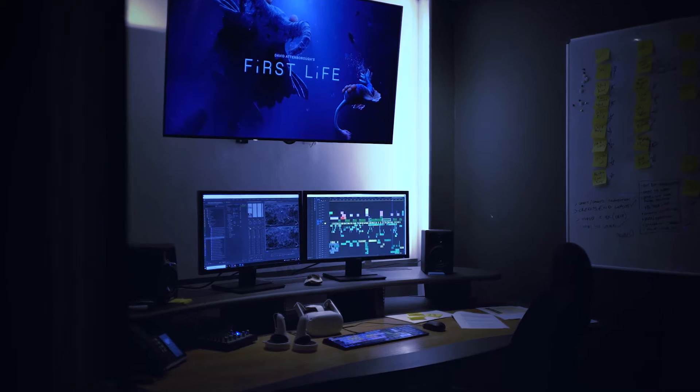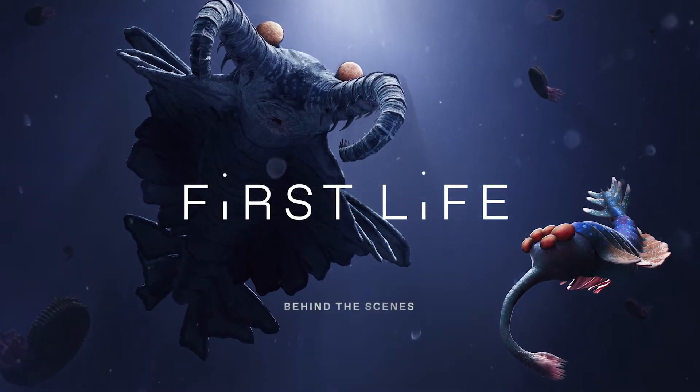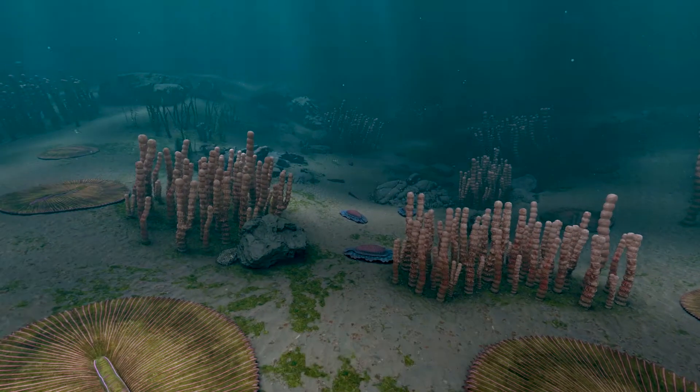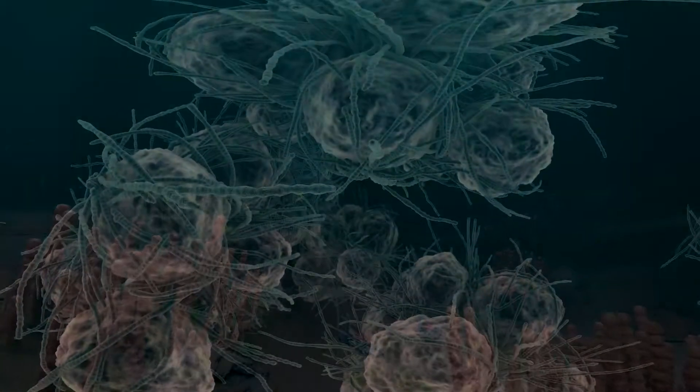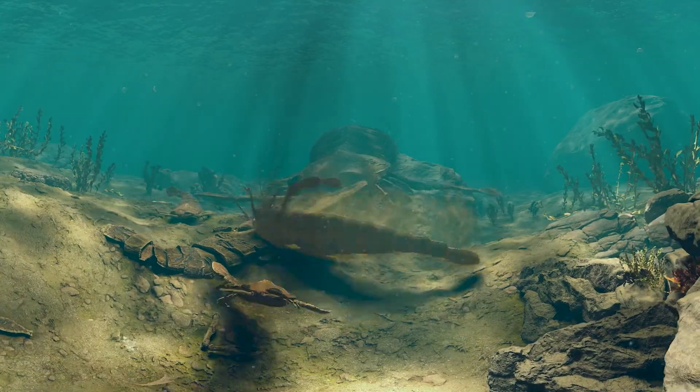What if it was possible to put on a virtual reality headset and time travel 3.5 billion years into the past to discover what the first life on Earth was like, all with complete scientific justification? With First Life, you get this opportunity to journey with David Attenborough and unlock the secrets to how life evolved on Earth, from the tiny single-celled organisms all the way to the bizarre and beautiful creatures that prowled our ancient oceans.